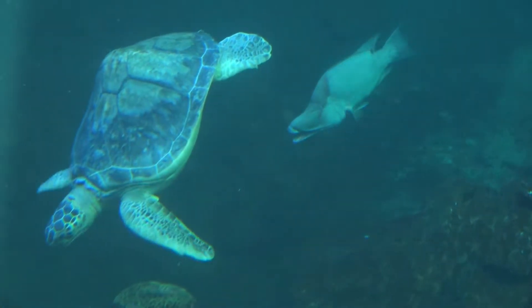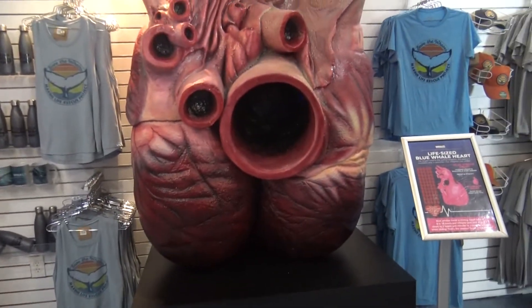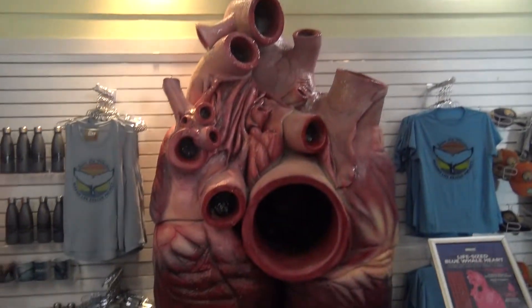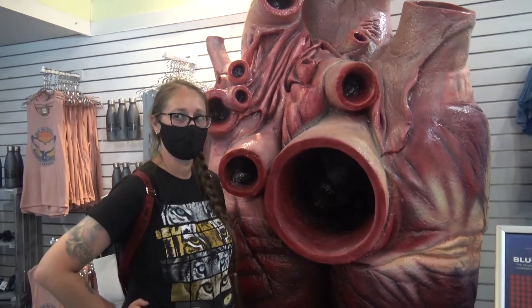A cool fish is coming up behind her. We even have a touch stingray tank. As we were exiting to the gift shop, I saw this — a life-size blue whale heart. Could you imagine their heart is almost my size? Just for reference on how big this is — the heart is estimated to pump over 55 gallons of blood per beat.